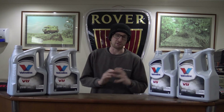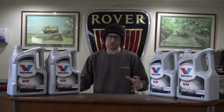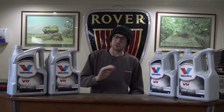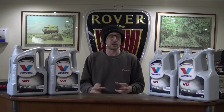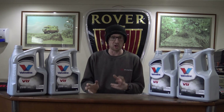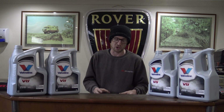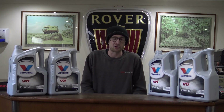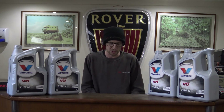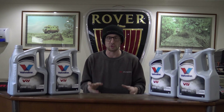We use and guarantee all of our engines with Valvoline VR1 20W50. I've worked with RPI now for getting on for 20 years and it's the only oil we've ever used and guaranteed our engines with. We've built coming up to 3,000 engines, and supplied lots more on top of that — there was a stage where we were buying engines directly from Land Rover. So we're talking thousands of engines run on this oil, and when people phone us up and ask this question, this is the oil we recommend.